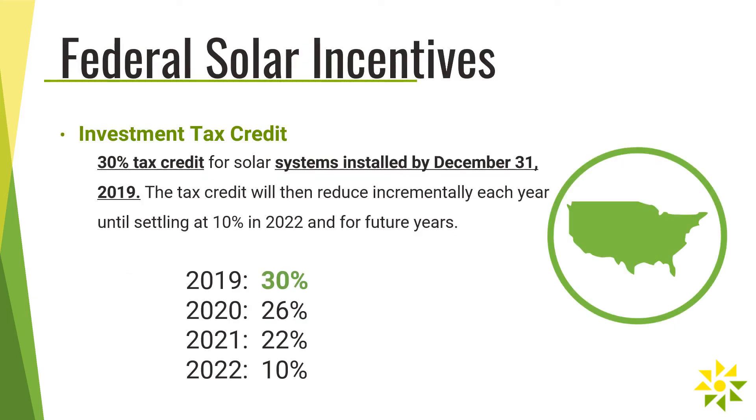In addition to the state's SMART incentive program, there are also federal incentives available for solar. The Federal Investment Tax Credit, or ITC, is a 30% tax credit for solar systems installed by December 31st, 2019. After 2019, the ITC will begin to decline, so investments made within the year will yield the best returns.